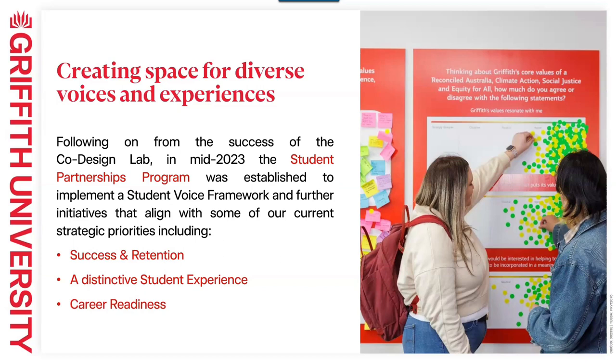Mid last year, we started to consider how we might progress a more formal approach to partnerships with students and student voice. Like the co-design lab, there have been some other really great examples across the university in this space. So we wanted to see how we might bring some of that existing work together and then look at some new initiatives.